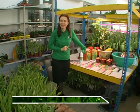Уважаемые садоводы, я, как всегда, желаю вам удачи. Всего вам доброго!